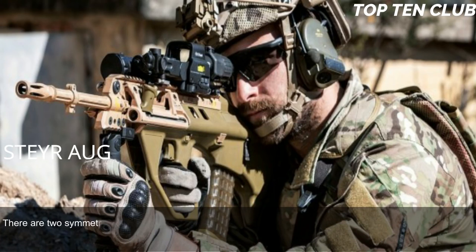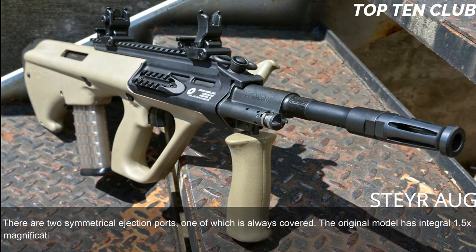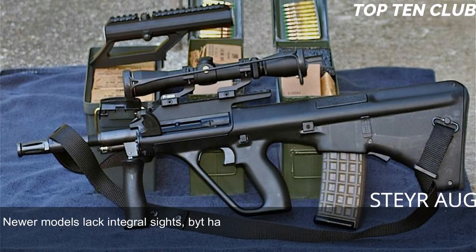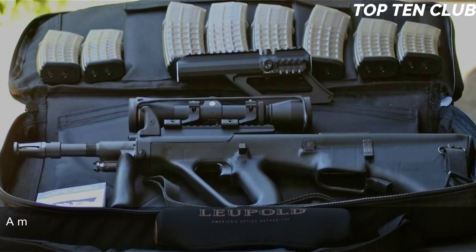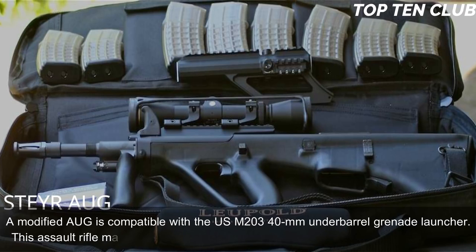The AUG is fully ambidextrous, with two symmetrical ejection ports, one of which is always covered. The original model has an integral 1.5× magnification sight designed for up to 300m range, plus backup iron sights for emergency use. Newer models lack integral sights but have a Picatinny-type rail and can be fitted with any sights. Rifles equipped with standard and carbine barrels can launch rifle grenades. A modified AUG is also compatible with the US M203 40mm underbarrel grenade launcher.